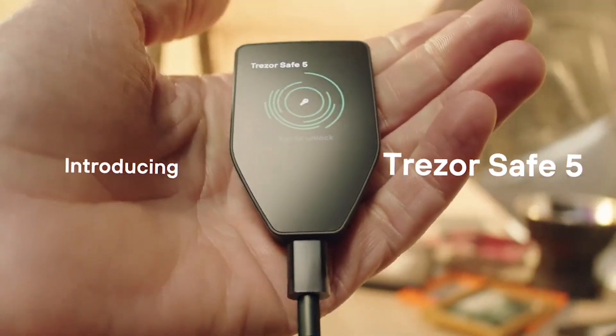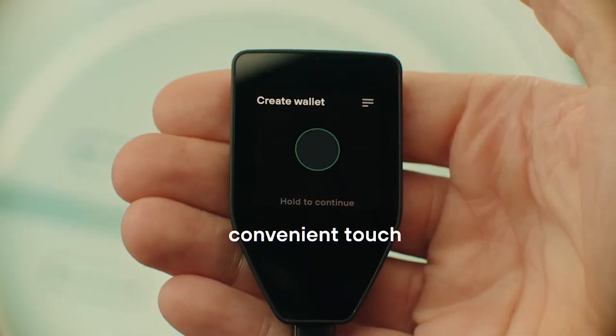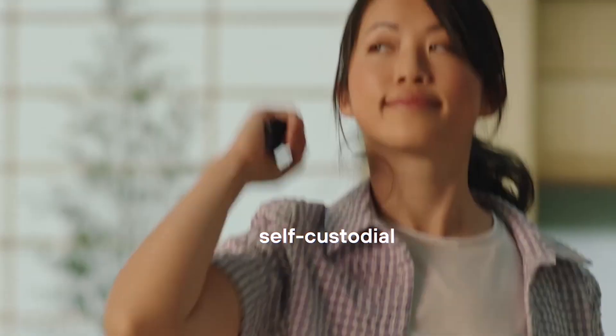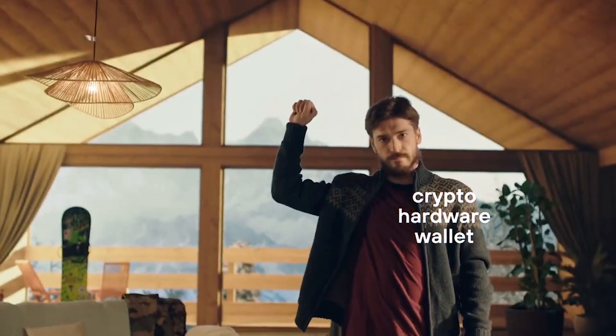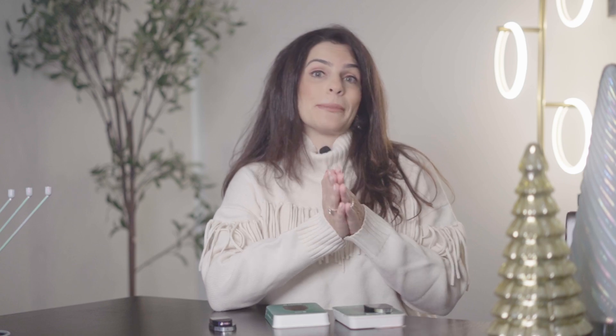Trezor is one of the most trusted tools for securing our crypto assets. But before I get into this video review, I'm about to tell you something I haven't really disclosed before. I invested in Bitcoin early on and unfortunately lost my Bitcoin password.